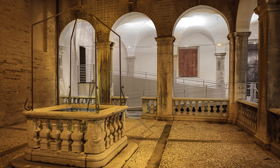Thanks to the expansion works in 2016, some architectural portions of the medieval age placed in the basement have been brought to light, such as the base of a tower and the ancient city walls. Furthermore, the cistern of the well in the centre of the courtyard is now also visible.